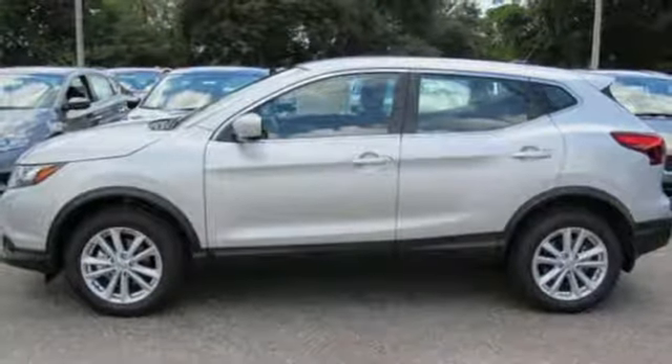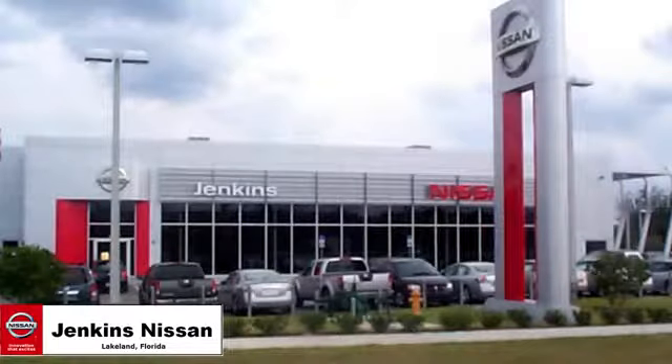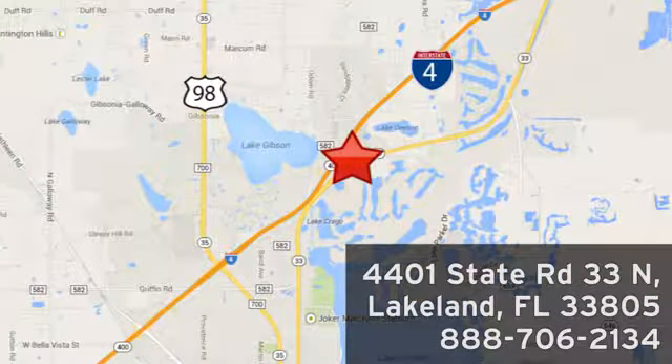Whether it's your to-do list or your wish list, this Rogue Sport will get you there. Test drive it today. Jenkins Nissan, where the deals are real. Or visit us in person at 4401 State Road 33 North in Lakeland, Florida.